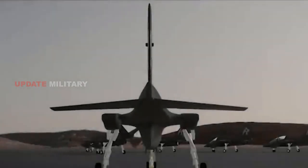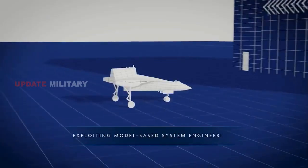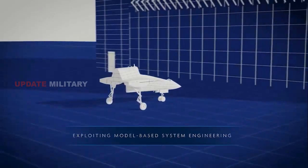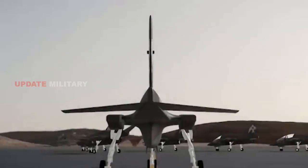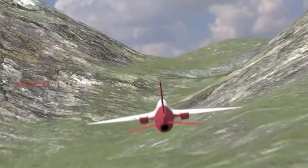Additionally, the integration of a combat radar into the aircraft's nose increases its combat effectiveness for ISTER and EW configurations, supporting missions ranging from training exercises to combat operations.